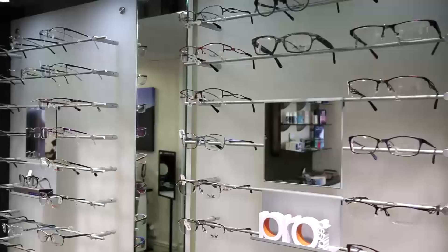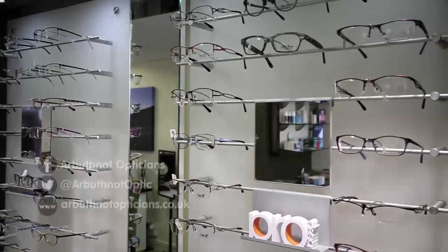The eye is the only bit of the body where you can actually see blood vessels in a natural state. So things like blood pressure, cholesterol, and diabetes can often be picked up at an eye examination before you know there's a problem.